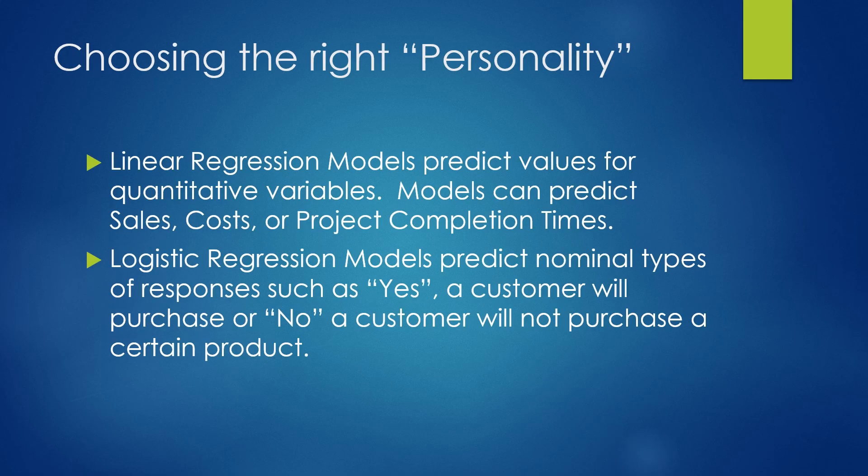In choosing the right type of model to build, we'll be talking about two forms of regression. Linear regression models are used with continuous variables we want to predict — things like sales, cost, and project completion times. Logistic models predict nominal types of responses, such as yes, a customer will purchase our product, or no, they will not.